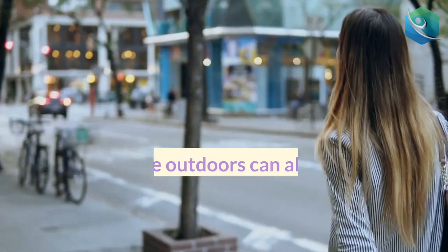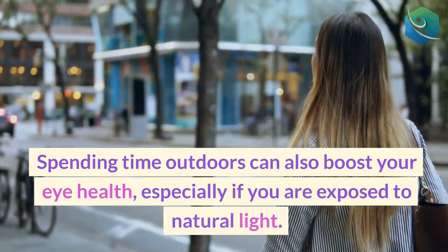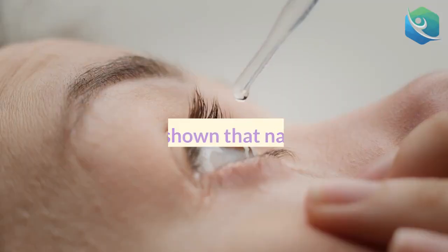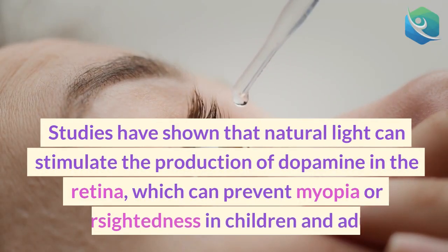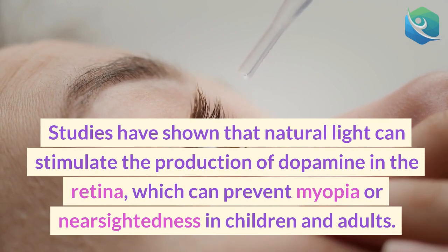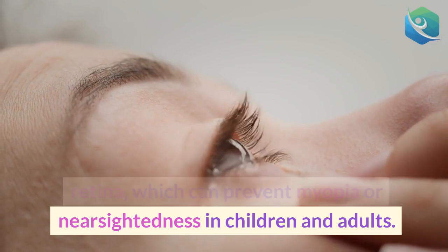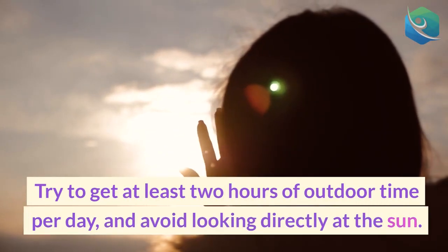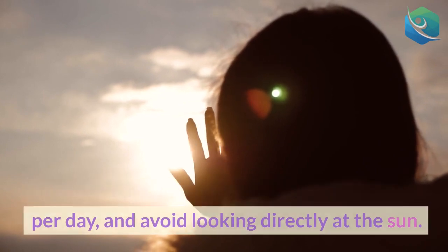5. Get outside. Spending time outdoors can also boost your eye health, especially if you are exposed to natural light. Studies have shown that natural light can stimulate the production of dopamine in the retina, which can prevent myopia or nearsightedness in children and adults. Try to get at least 2 hours of outdoor time per day, and avoid looking directly at the sun.